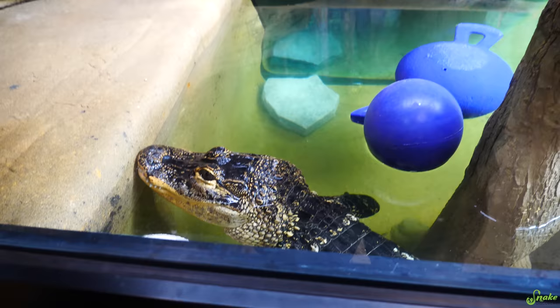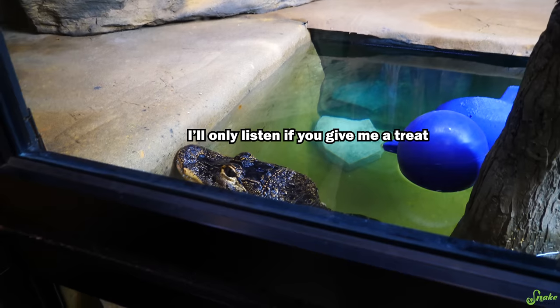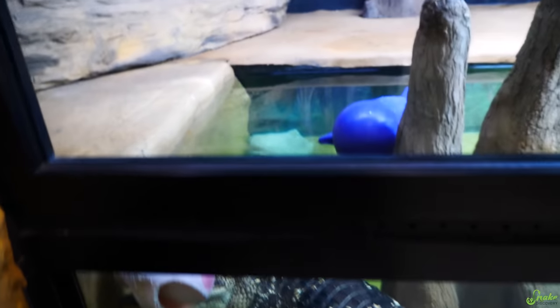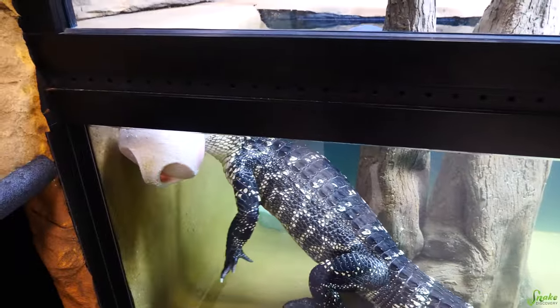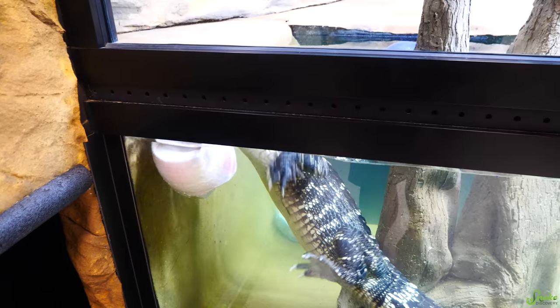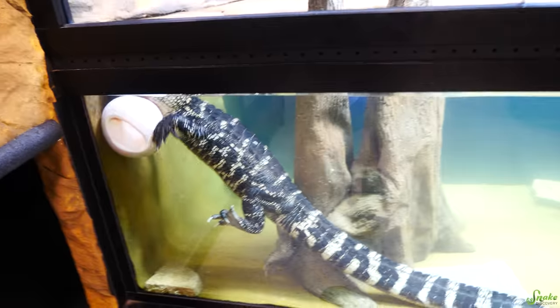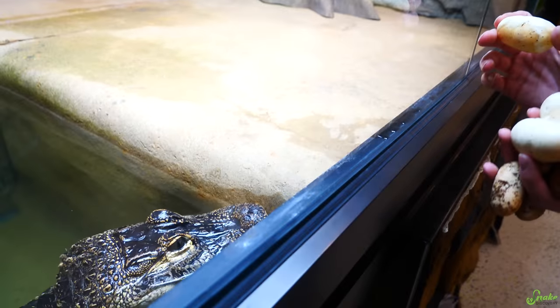Rex! Rex, look! Come on! She's like, I got fed yesterday. Yeah, she knows she's not going to get fed from this. What if I were to give you a slug egg? Come here Rex! Do you want a slug egg? If you come out of the water, I will give you one of these slugs. Come here! Oh, she's so lazy. Rex, come here — do you want one of these? I won't give her a good one. I'll give her a bad one.